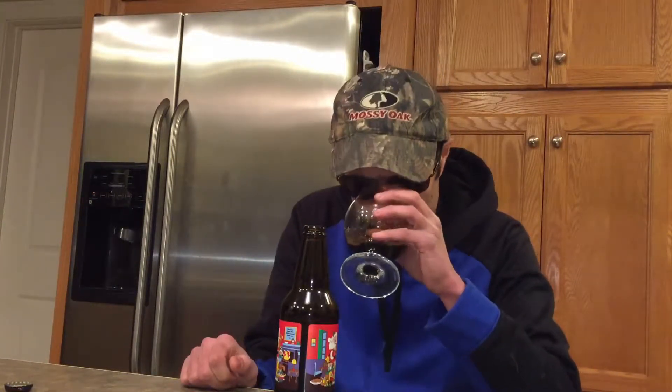Going in for the smell — you're getting cinnamon right off the bat, nutmeg, vanilla, the malt, and maybe some chocolate there. Going in for a taste.